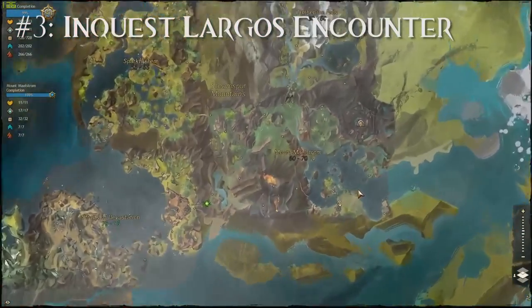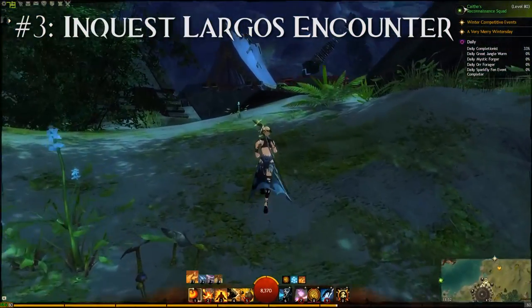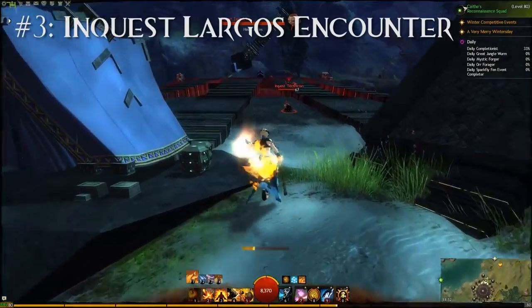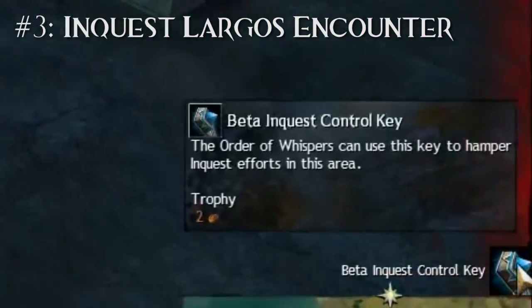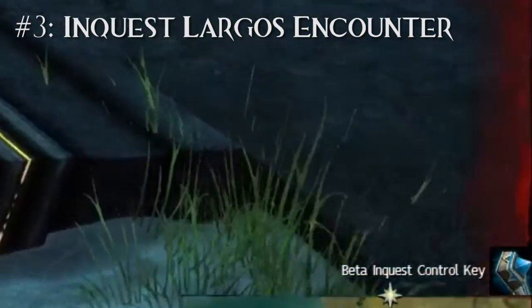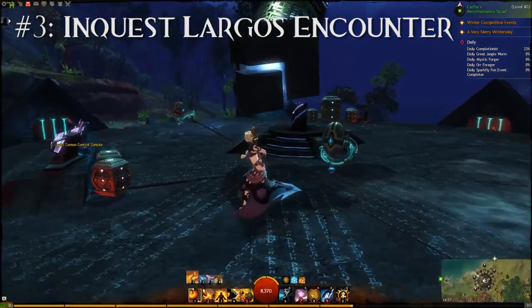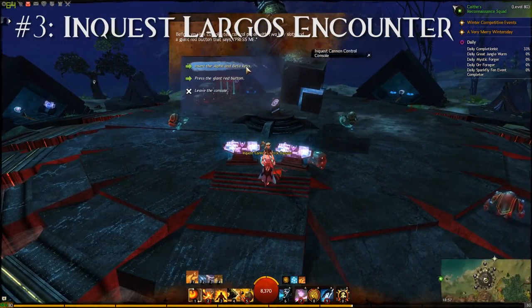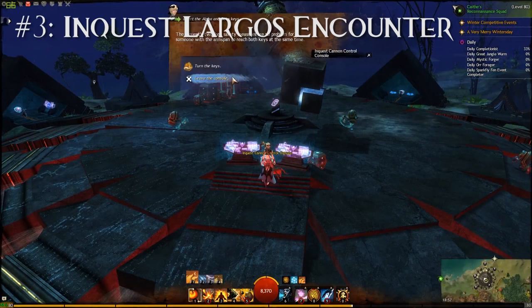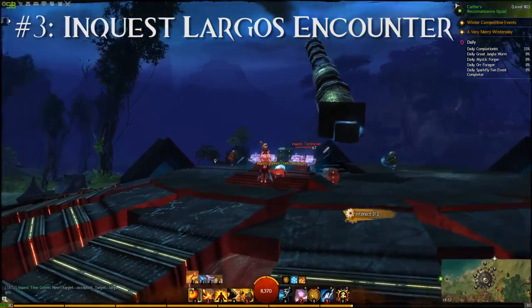In the south of Mount Maelstrom there's a place known as Malksa Pyronetics. This is an Inquest base with a pretty large cannon in the center. If you kill the Inquest's veteran enemies here they have a small chance of dropping a Beta Inquest Control Key, and if you kill the regular enemies they have a small chance of dropping an Alpha Inquest Control Key. If you don't want to waste time getting these keys, you can also get them on the trading post. If you interact with the console right next to the cannon, you can insert both keys.